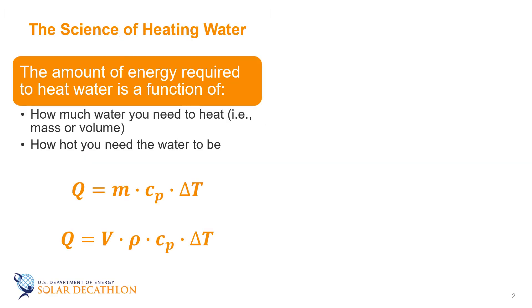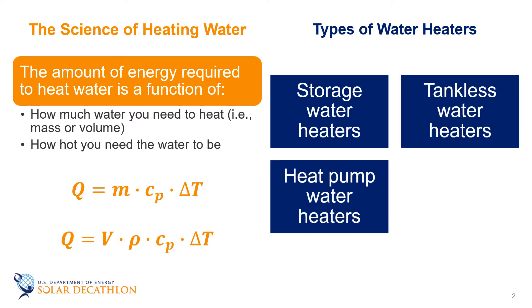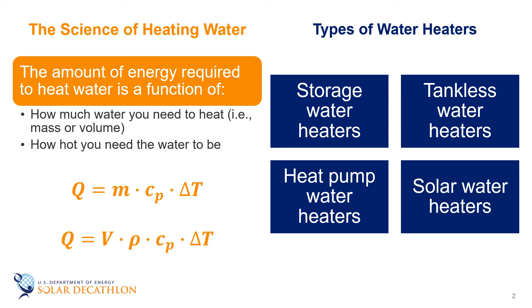In our episode on the science of water heating, we talked about the amount of energy needed to heat water. It's really a function of how much water you need to heat and how hot you need to get it. In this episode we're going to talk about different ways to do this. The types of water heaters we'll cover are storage water heaters, tankless or instantaneous water heaters, heat pump water heaters, and we'll also briefly mention solar water heaters.